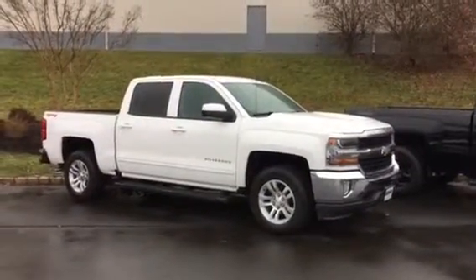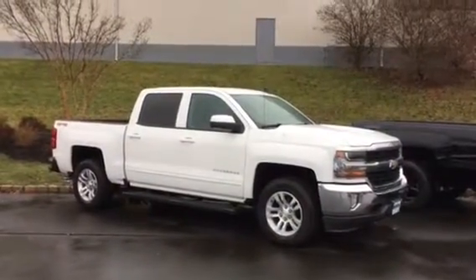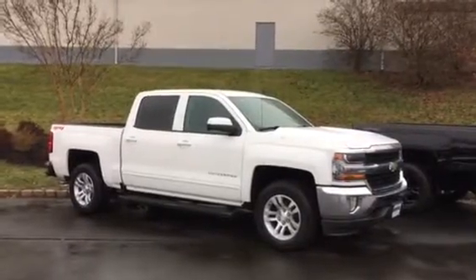Lewis, good morning. It's Harry, Bridgewater Chevrolet, 732-667-8732.